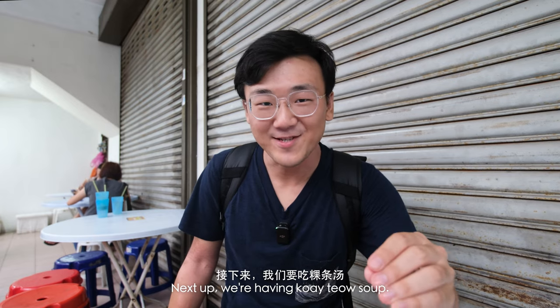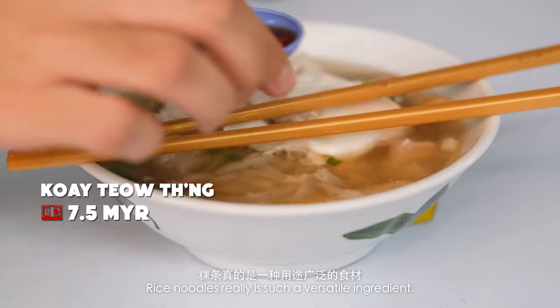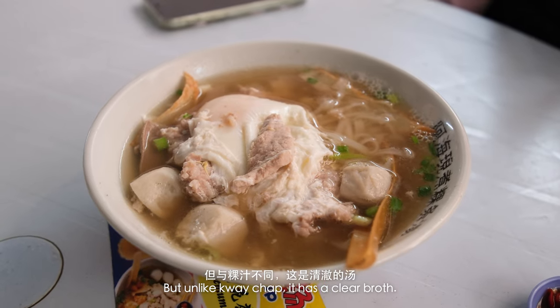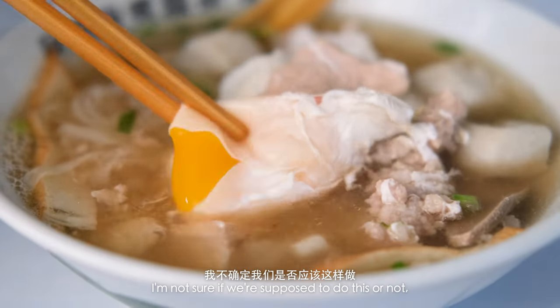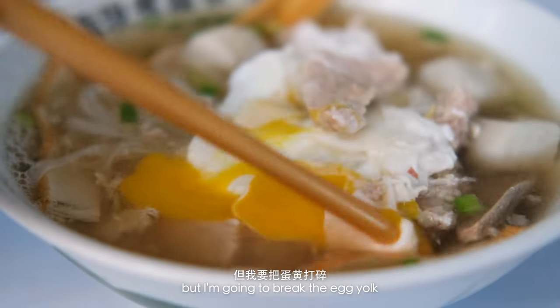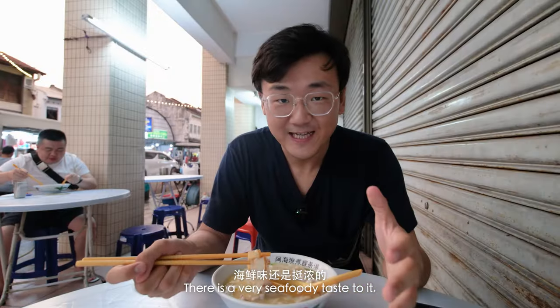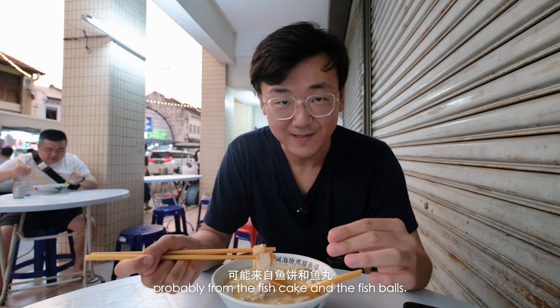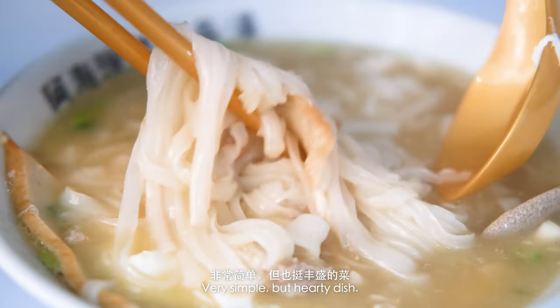Next up, we're having kuei tau soup. Rice noodles really is such a versatile ingredient. But unlike kuei chop, it has a clear broth. There's a poached egg on top, which is really exciting. I'm not sure if we're supposed to do this or not, but I'm going to break the egg yolk — now it's like an egg drop soup. This is a very seafood-y taste, probably from the fish cake and the fish balls. There's also some pork patties and some pork liver in here. Very simple, but a hearty dish.